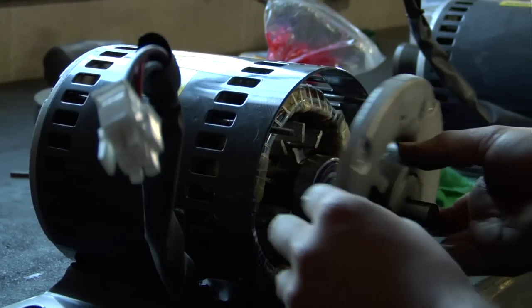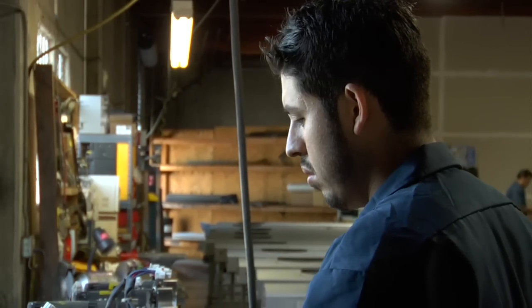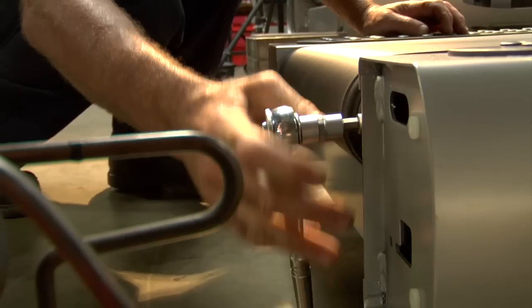We also update the computer firmware with the latest manufacturer releases. We rebuild all motors, alternators, and rollers with new bearings and critical core parts. The motors are restored to full original torque and power by replacing bearings and recoiling the armatures, ensuring perfect durability and longevity.